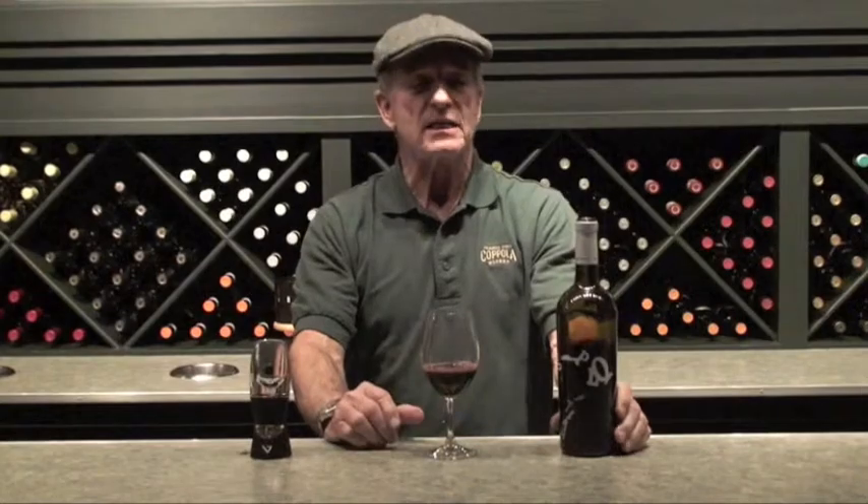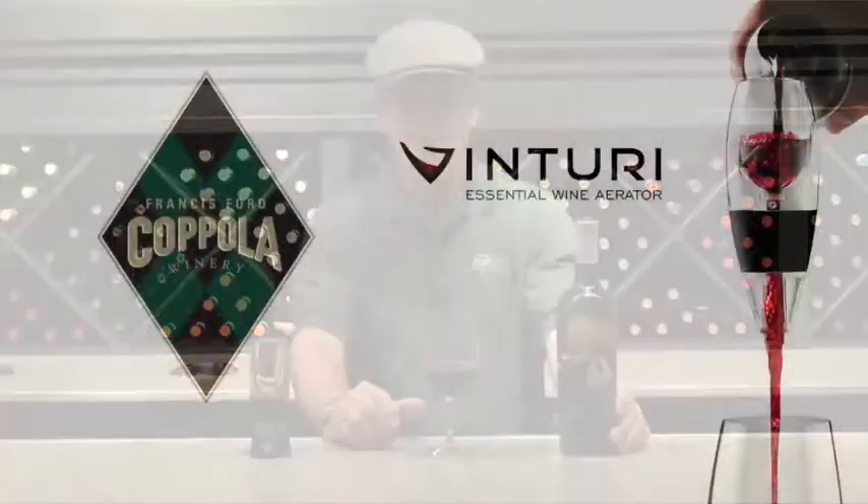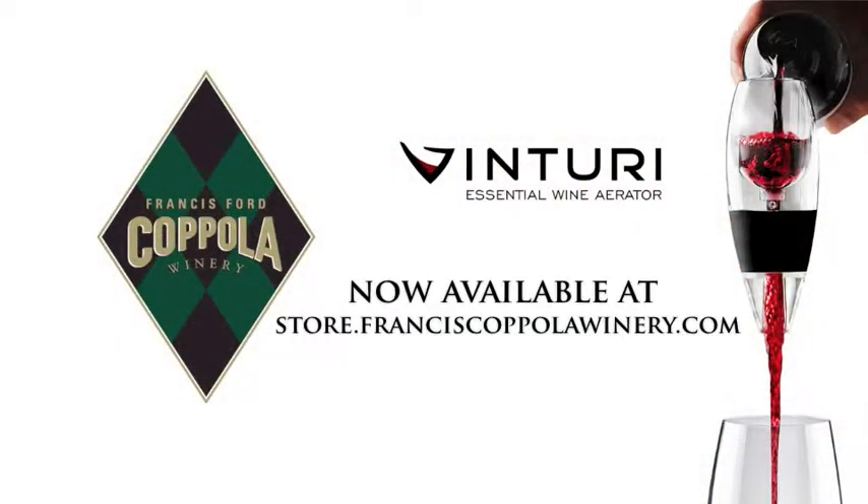We hope you enjoy a glass of our wine with your new Venturi. Wow, that's good.